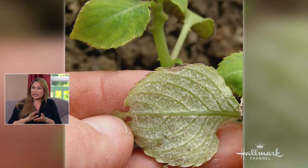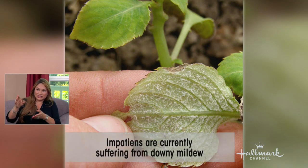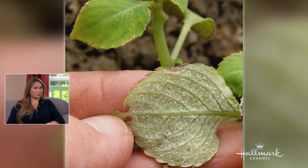You can see underneath the leaves it's very powdery. So if you have some old impatiens at home and you see this, you must rip them out. Because what's going to happen is that mold will live in your soil for seven or eight years, and it's going to keep being a problem.